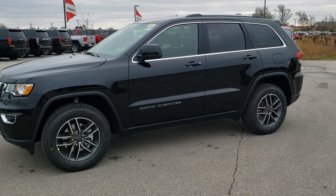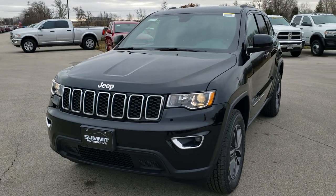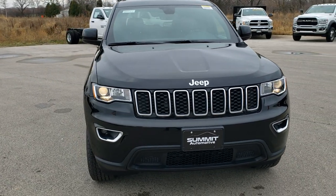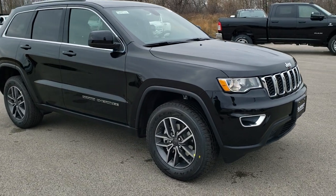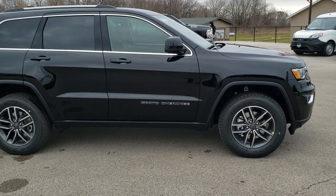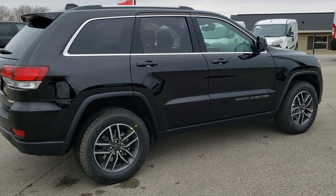This is Brett with Summit Automotive in Fond du Lac, Wisconsin, your new and used Jeep Grand Cherokee headquarters. Today we are doing a walk-around on the 2020 brand new Jeep Grand Cherokee. This is a Laredo E package with the customer preferred package, the 2BE. It also has the 18-inch wheel and 8.4 group on it.